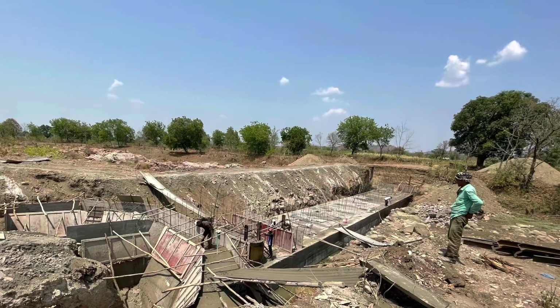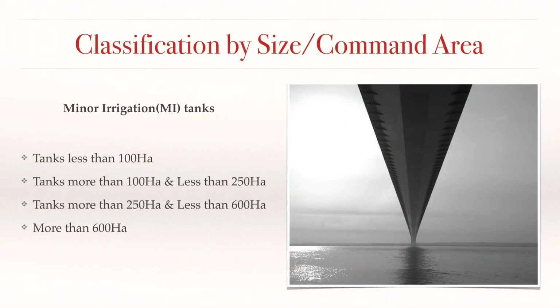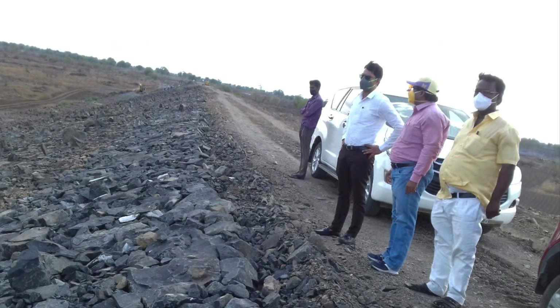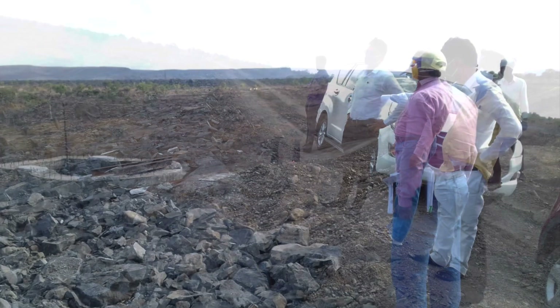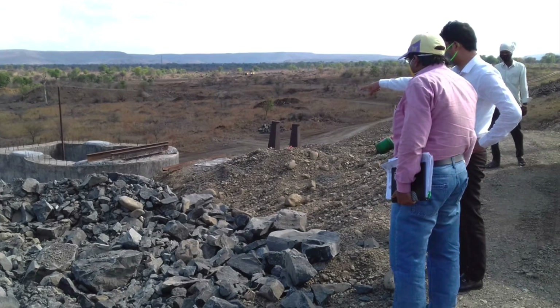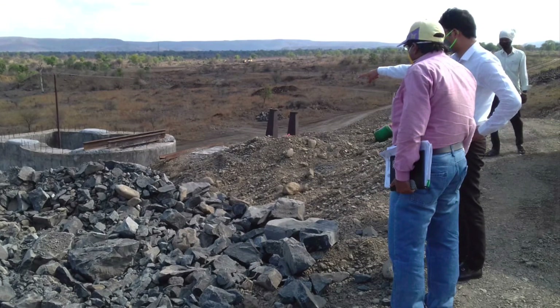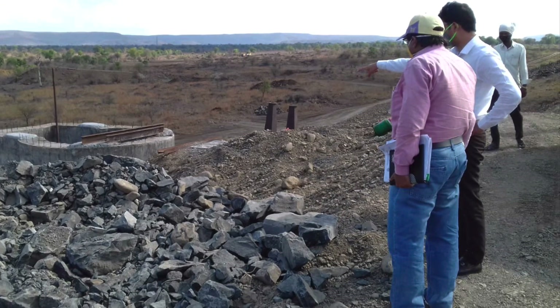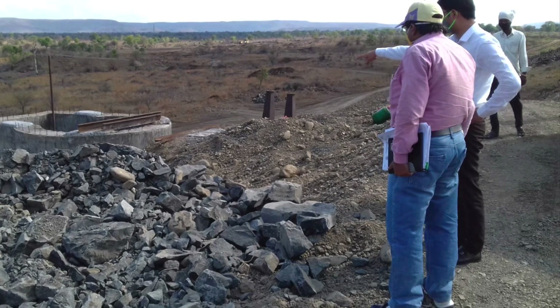In today's video I am going to talk about a specific water storage structure. Water storage structures can be classified based on size — those less than 600 hectares are called minor irrigation tanks. You are seeing one such minor irrigation tank in the video. This large MI tank is situated near Waifani village in Mahur Taluk, Nandha District. It is being built by the irrigation department and it serves a command area of 1200 hectares.